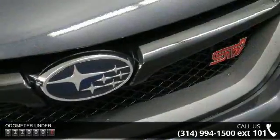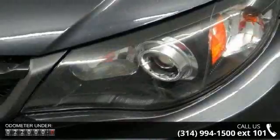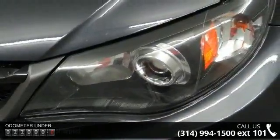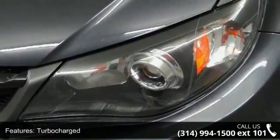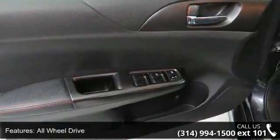Some of the top features included with this vehicle are turbocharged, all-wheel drive, power steering, four-wheel disc brakes, aluminum wheels, rear spoiler, HID headlights, automatic headlights, bucket seats and leather seats.